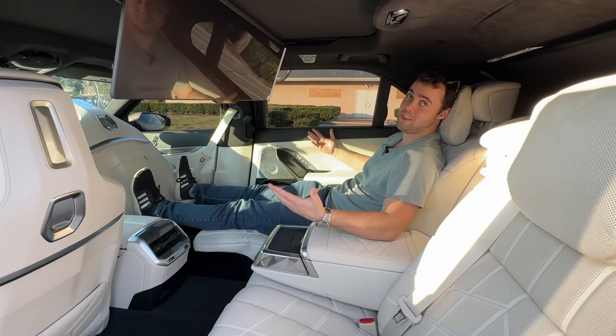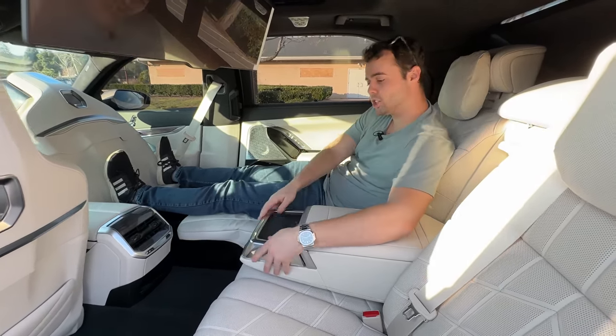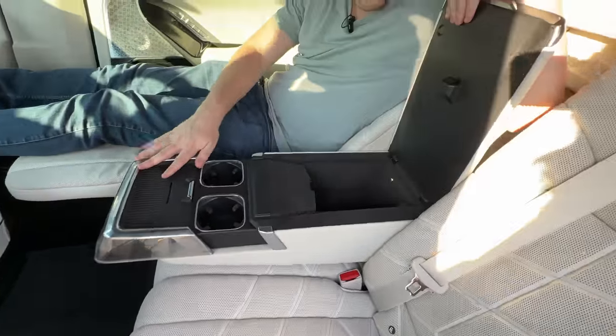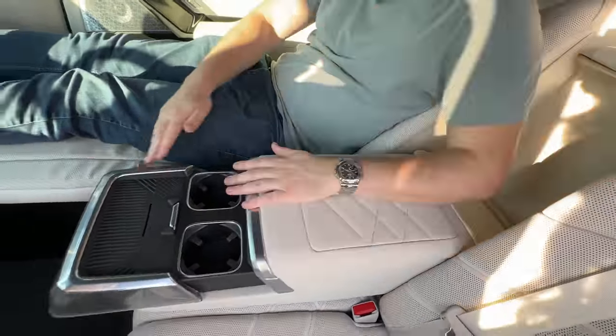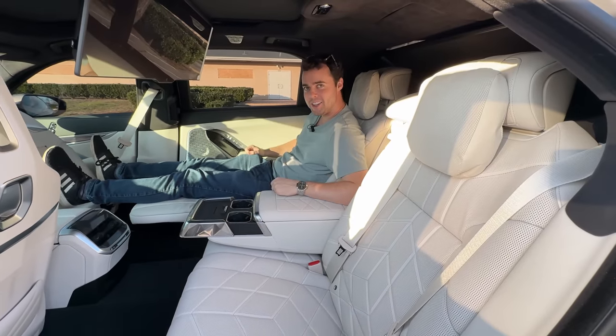It doesn't get any more comfortable than that in a rear seat environment — this is unbelievable. We've also got wireless charging, a sliding center console with cup holders, extra storage space, and charging ports. This car is ridiculous, and the luxury continues in the front.